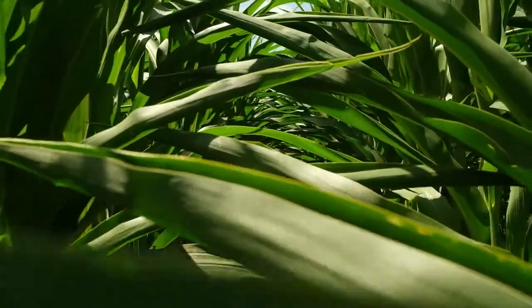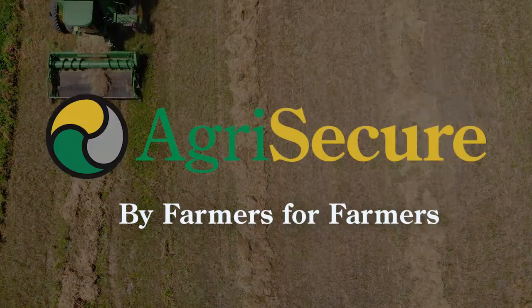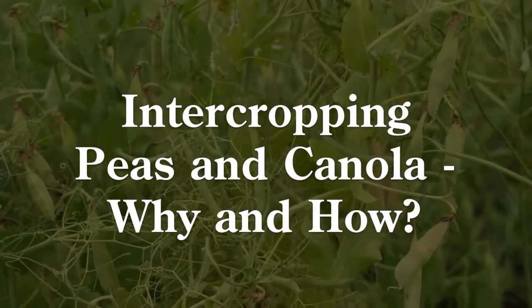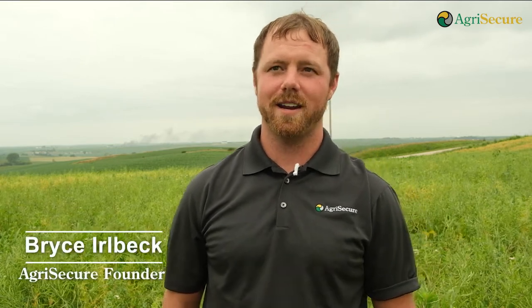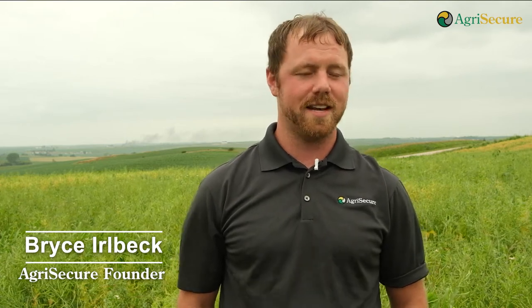Intercropping is one of those aspects that really fills a missing hole in organic farming. My name is Bryce Earlbeck and we're out here in western Iowa, specifically Manning, Iowa on B&B Earlbeck Farms. I'm an owner and operator with the rest of my family and we're standing in a canola and intercrop pea field right now that we're about a week away from swathing and harvesting, which we'll see later in the video.